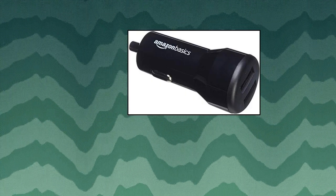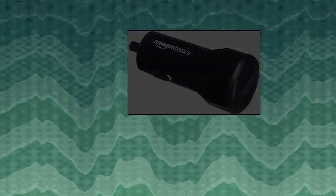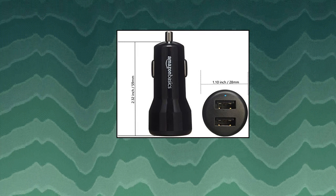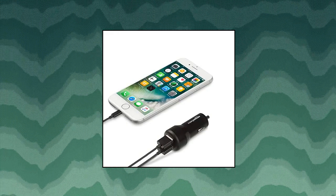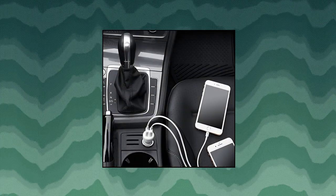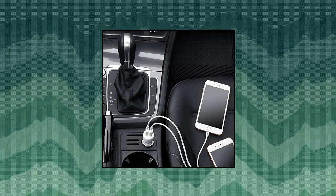Amazon Basics Dual Port USB Car Charger Adapter for Apple and Android devices. 2-port 24W USB car charger plugs into a car's DC adapter and can charge up to two devices at a time — great for phones, tablets, and other devices. Device detection allows for charging at the fastest speed possible, up to 2.4 amps per port or 4.8 amps total. Built-in safety system includes overload, short circuit, and overvoltage protection. CE, FCC, and RoHS certified. Lightweight and compact for easy portability.